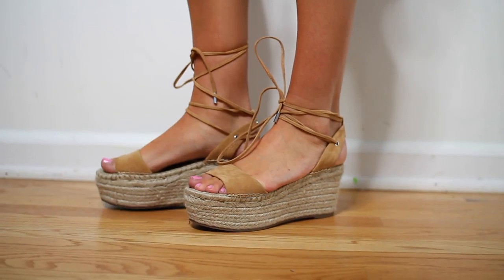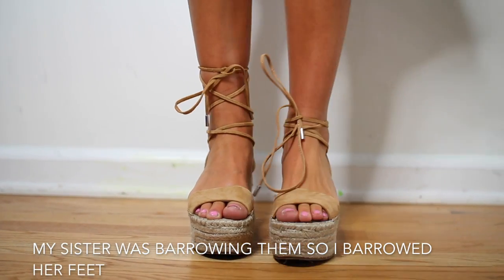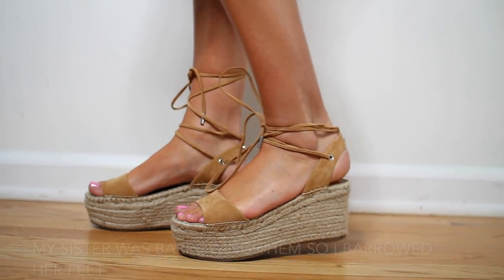I also got these shoes from Guess — I'm obsessed with them. They're just a nude color, they are suede, super comfy because they're that espadrille style. You can lace them up the leg if you want or just tie them around your ankles. I love them — they're so flattering. They're that platform style so they're really easy to walk in.